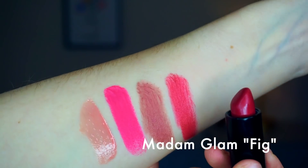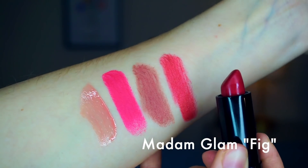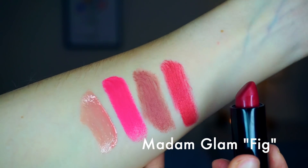And then the fourth and final number is going to be 15 — that is Fig by Madam Glam. This is one that I honestly really haven't used that much, but it's a really pretty kind of sheer reddish berry. I'm excited to use it some more because I haven't had it for very long and I've only worn it out once.